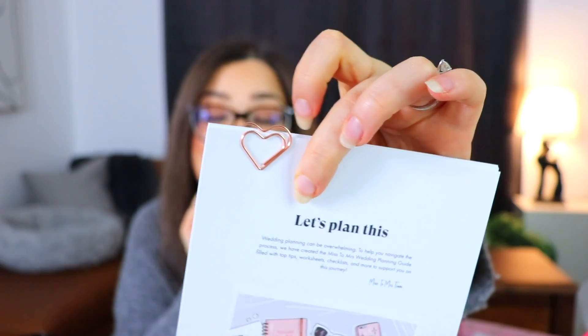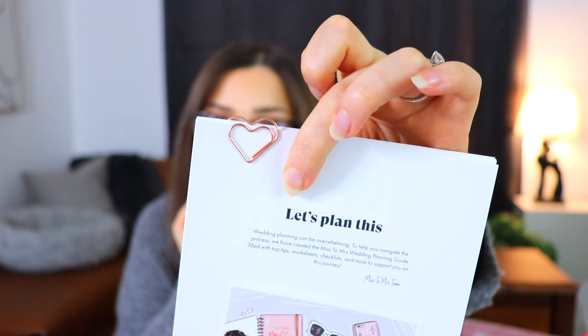Right on top here, we have a little stack of papers. It says 'Let's Plan This' — and yes, please, let's do, somebody's gotta. 'Wedding planning can be overwhelming' — you don't say. 'To help you navigate this process, we have created the Miss to Mrs. wedding planning guide filled with top tips, worksheets, checklists, and more to support you on this journey.' Oh, that's really nice. The first wedding box we did came with absolutely no help for planning or preparation — it was just kind of some little doodads that said bride on them. So I like that this one has a little guide. Also, that is an adorable paperclip.